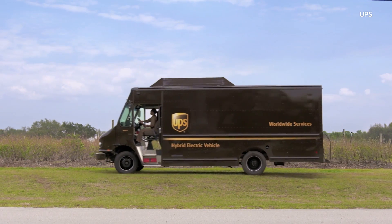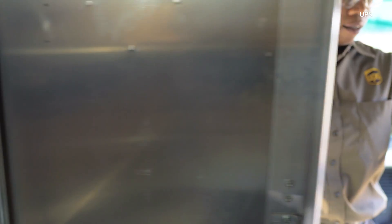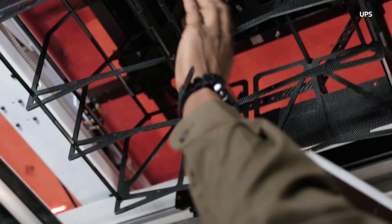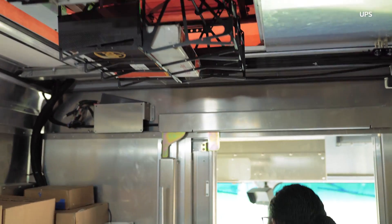That drone is the same color as the truck and the same color as the uniform, so it's trusted. If somebody tried to hack it, the driver would at least know about it. If we were sending it beyond line of sight — 30 miles — and somebody hacks it, the odds of knowing what happened are very rare. But here we've got somebody basically watching it.